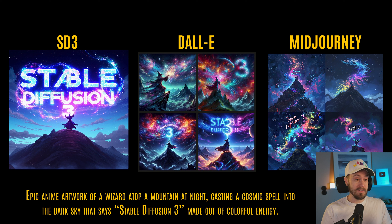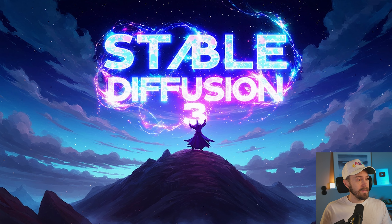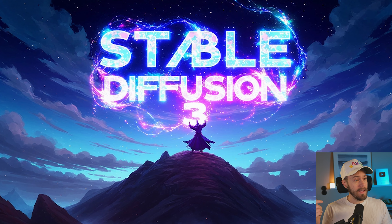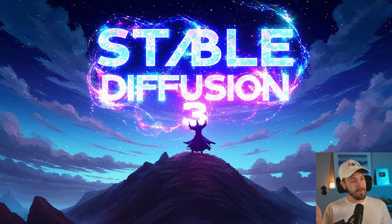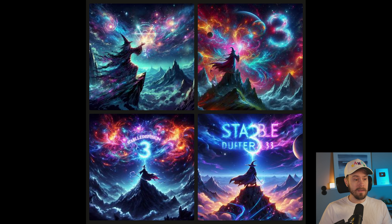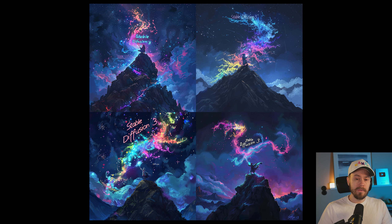We don't even need to look at SDXL because we're not getting any text at all. The images look fine — that's not the issue. But for this example it's all about the text. In the Stable Diffusion 3 one, we actually get some pretty good-looking text. The A and the B have kind of merged together, but you can see that it actually says Stable Diffusion 3. In the DALL-E example in the middle, the images are kind of cool, but we are not getting any text recognition at all. DALL-E is amazing for prompt understanding and most of the time is pretty good at text, but not in this example.